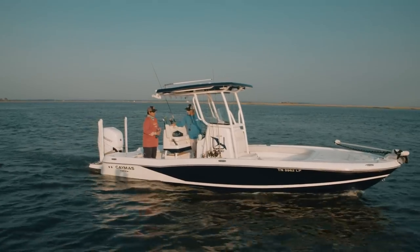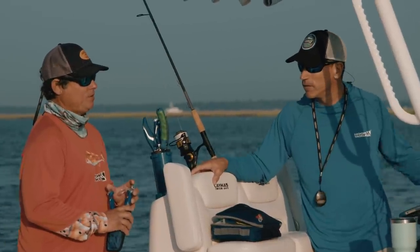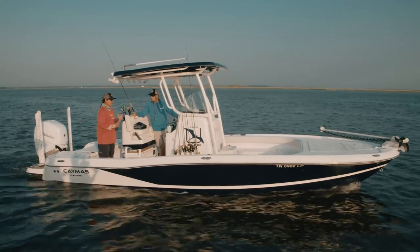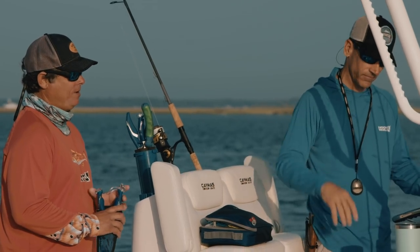The bunker are right outside the inlet — they've been pretty close to the beach the last few days, about five or six feet of water. We'll do that first: it should take one cast to load up the livewell, and then we'll run about eight miles from there.